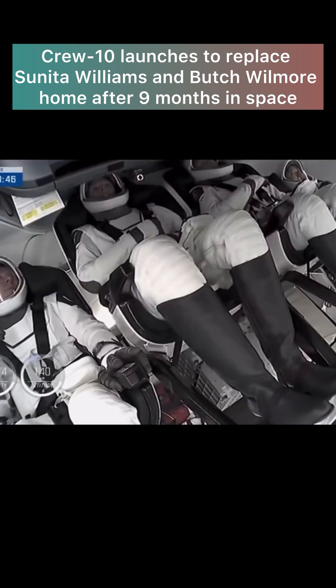And there we have our first images of the crew inside the Dragon spacecraft as they make their way into orbit.